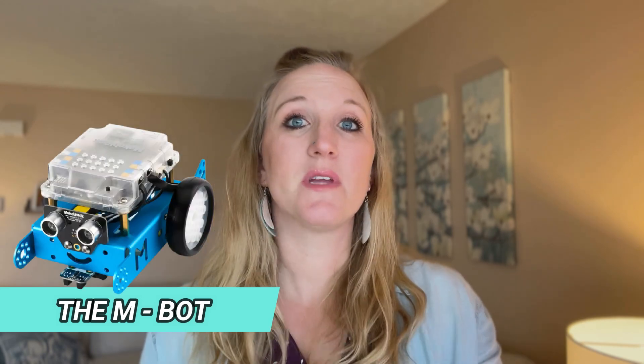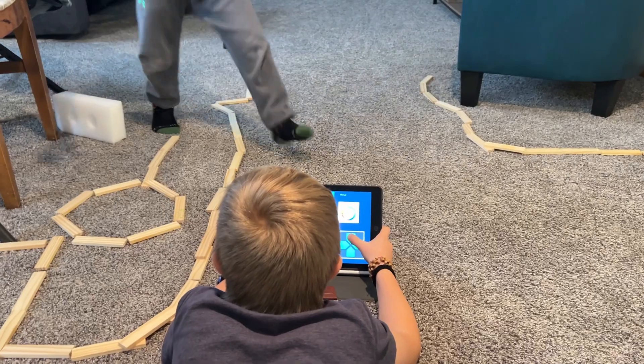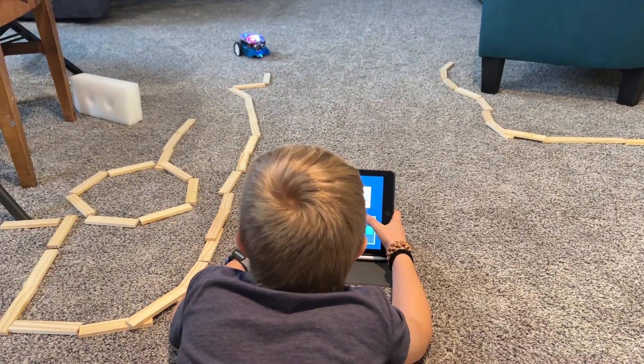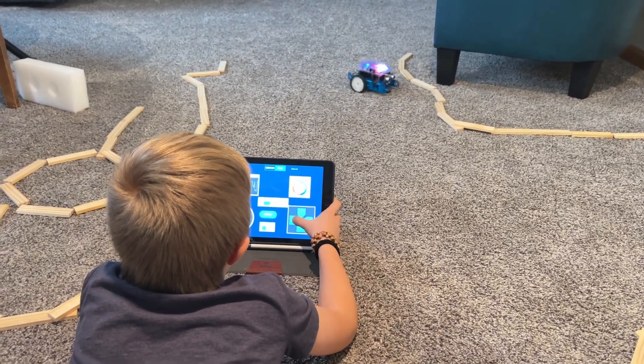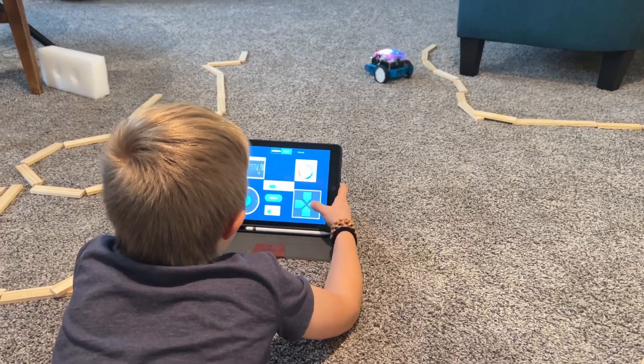Going along with the coding apps is the M-Bot. This is something I did buy intentionally for my daughter a couple years ago — she must have been about nine at the time, she's 11 now. Unfortunately a piece of it broke off, so she wasn't using it for like a year, but we got that fixed. She found the part to fix it, and they've all really been enjoying using the M-Bot.